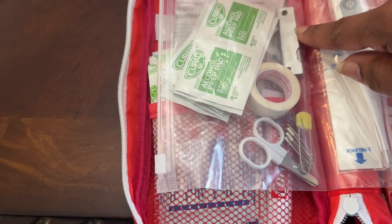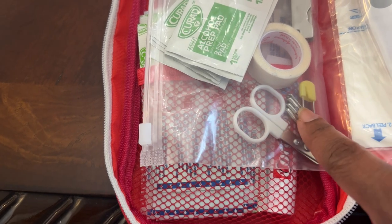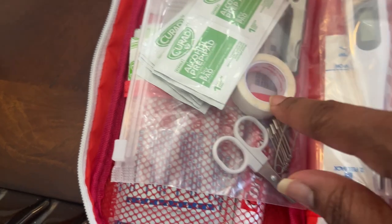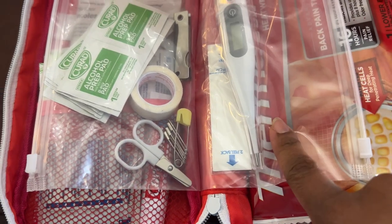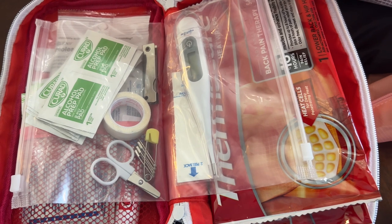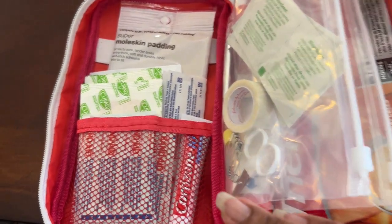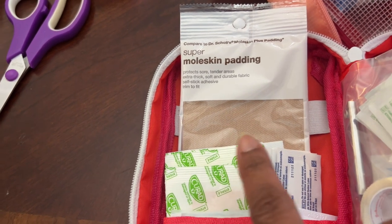Inside the first aid kit I have alcohol packs, a small knife, scissors, a safety pin, tape, gauze, a thermometer, and thermometer sheaths. I got the thermometer because at Great Wolf Lodge my son ran a fever on the very last day - he just wanted to get out of the water - and I had to DoorDash a thermometer and Tylenol because I didn't have one with me.